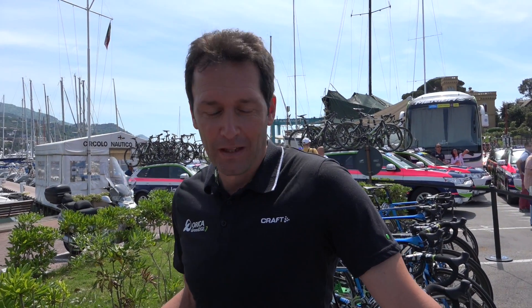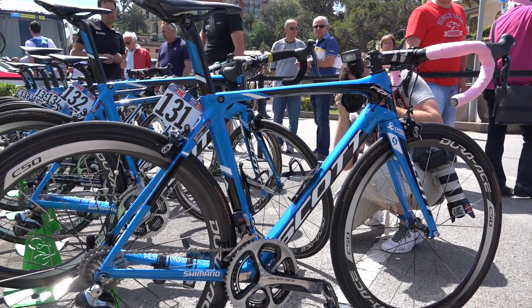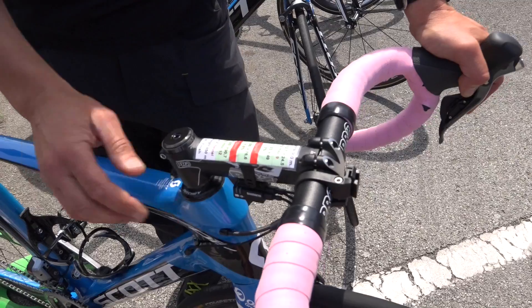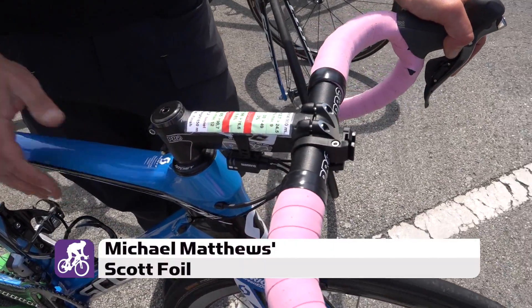Hi, I am Tullio. I am one mechanic of the Orica GreenEdge. This is the bike of Michael Matthews. I prepared it with the pink tape for the jersey.